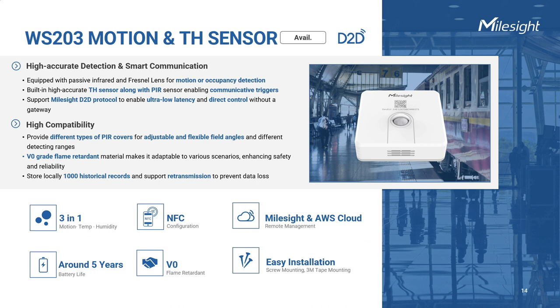WS203 is a sensor that combines multiple functionalities into one unit. It can detect motion, measure temperature, and monitor humidity levels in an environment. Utilizing Milesight device-to-device technology, the sensor can dynamically adjust itself and seamlessly integrate into various scenarios. It enables communication triggers such as interacting with lighting and air conditioning systems when specific conditions are met. Data storage and retransmission make sure that no data package is lost.